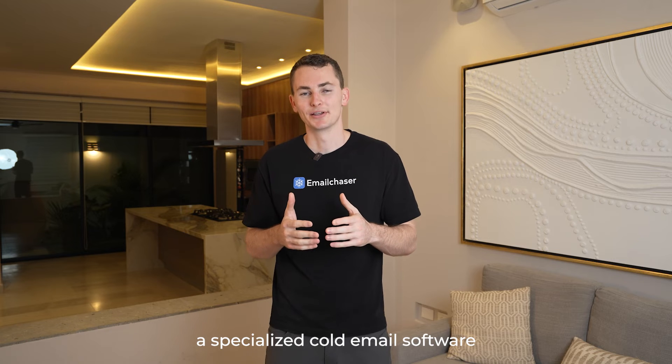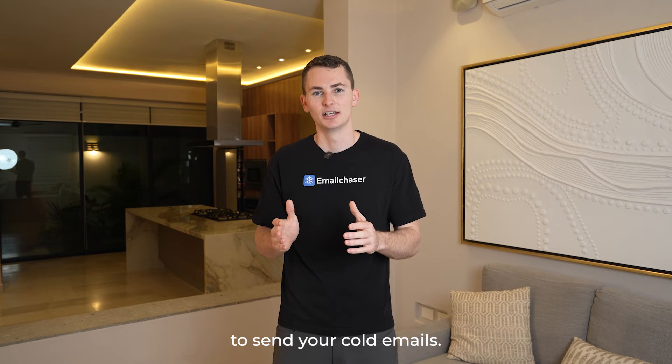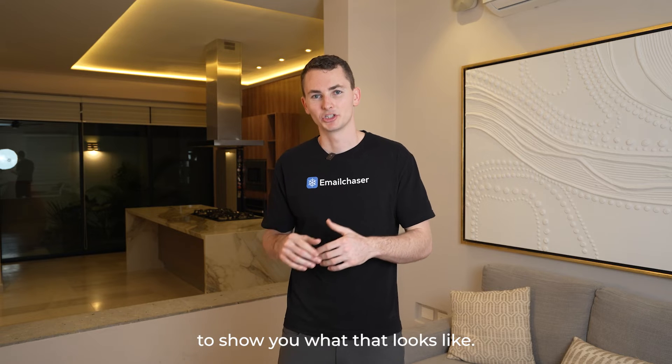Instead, you want to use a specialized cold email software like EmailChaser to send your cold emails. I'm going to go into my EmailChaser account now to show you what that looks like.